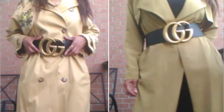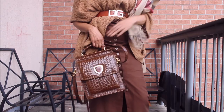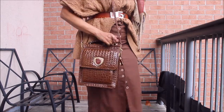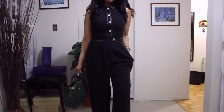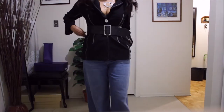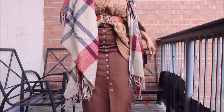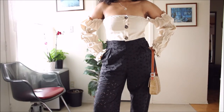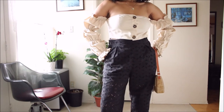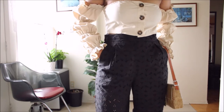Tip number seven: wear items with contrasting buttons. I can't stress enough how often I get complimented on pieces with lots of buttons, especially contrasting ones — be it black and white, tortoise, or white. Style, cut, and fit matter, but at the same time I often get complimented whenever I wear items with buttons. I'll show you a number of items that I often wear that just get compliments.